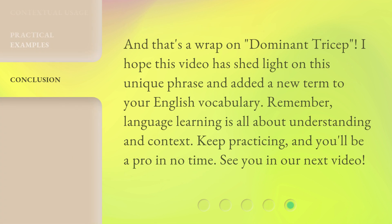And that's a wrap on 'Dominant Tricep.' I hope this video has shed light on this unique phrase and added a new term to your English vocabulary. Remember, language learning is all about understanding and context. Keep practicing, and you'll be a pro in no time. See you in our next video.